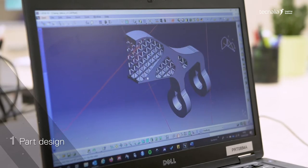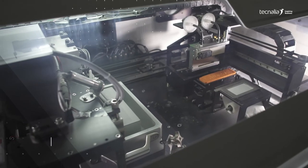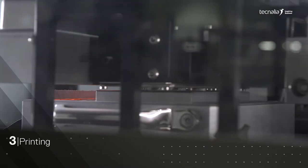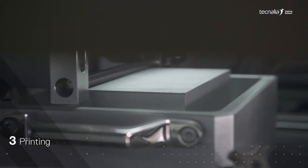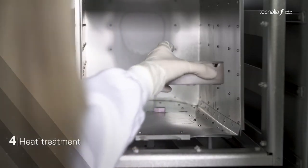The first stage is the design of the part, followed by the design and conditioning of the raw material. The printing process consists of depositing a layer of powder and the selective deposition of the binder and drying the selection. Lastly, the strengthening of the part by means of heat treatment.